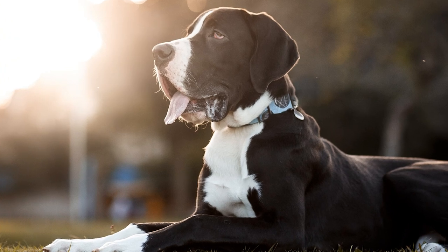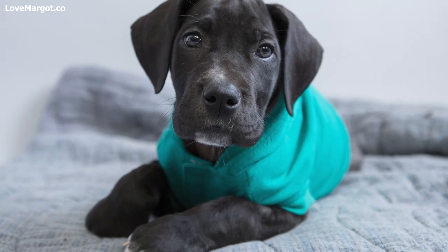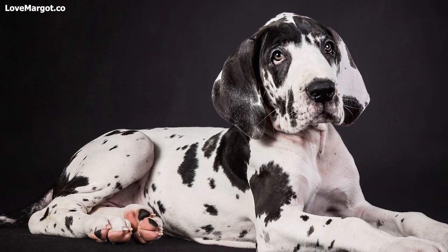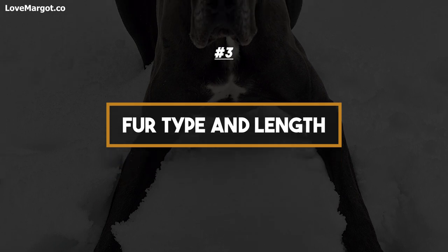If he spends most of his time indoors during winter months and rarely ventures out into chilly weather, he probably doesn't need a coat, especially if he is well fed and has plenty of fur. On the other hand, if he lives outdoors full-time — which is not recommended — then getting him a coat is essential to keep him warm and healthy all winter long.